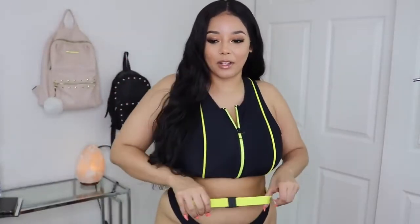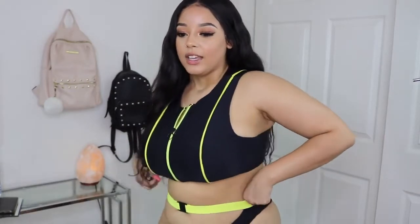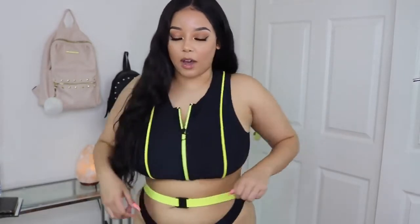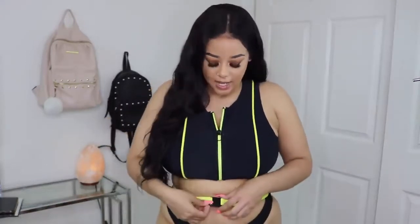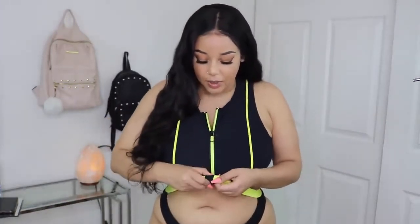This little belt detailing is attached to the bottom so it's not going to come off or slide up or down — it really just stays in the same place. But it does come undone as well, so it is a real buckle.